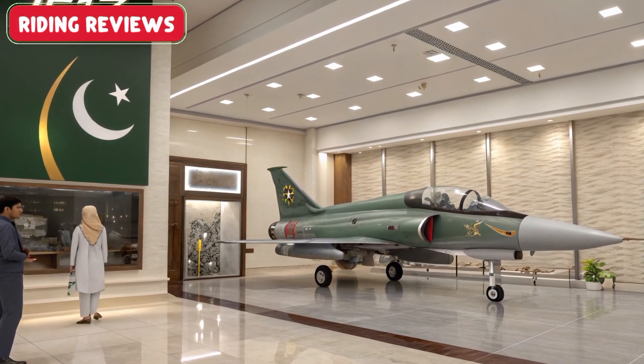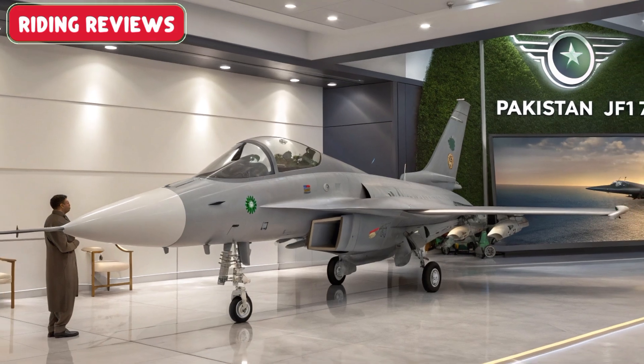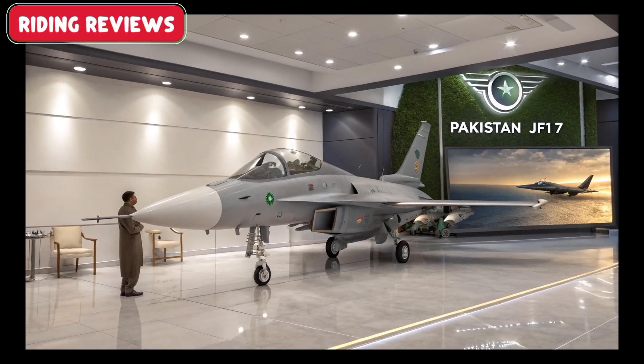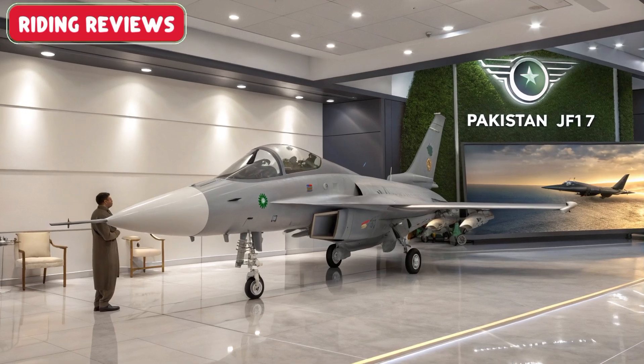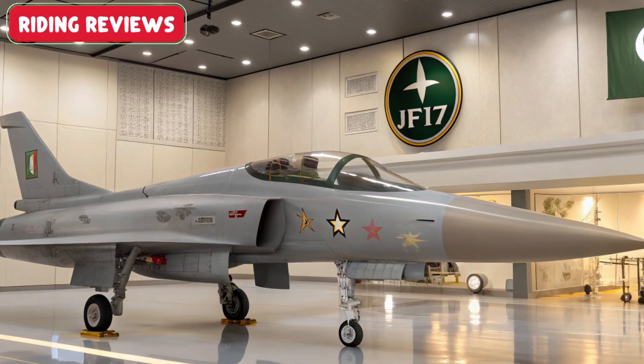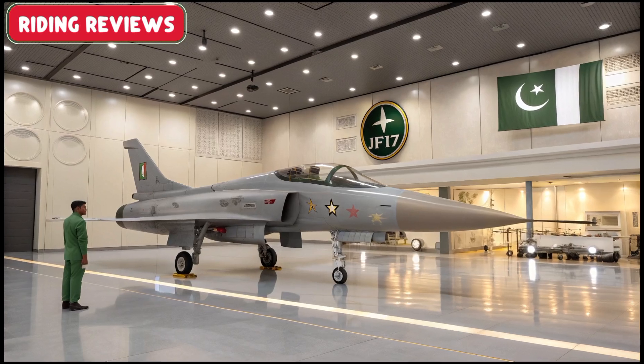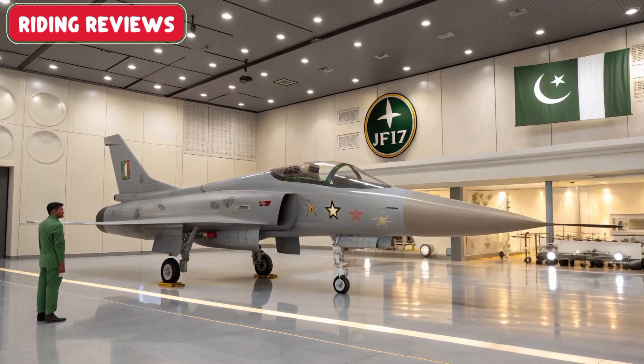The JF-17 Thunder project has evolved through multiple upgrades, with Block III representing the most advanced version. Designed to compete with modern 4.5-generation fighters, it combines cutting-edge avionics, improved stealth features, and enhanced weapon capabilities.